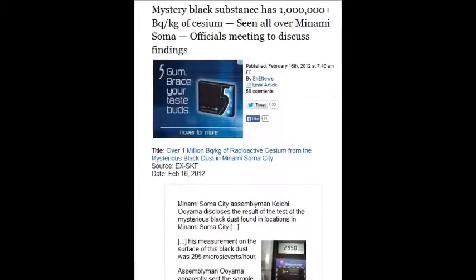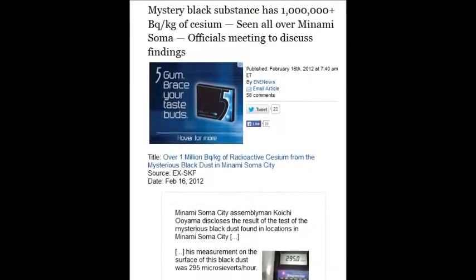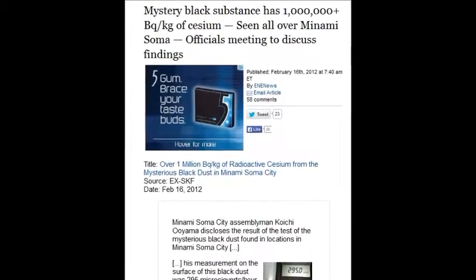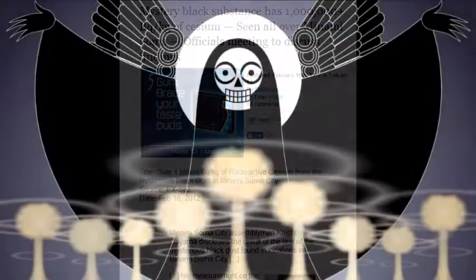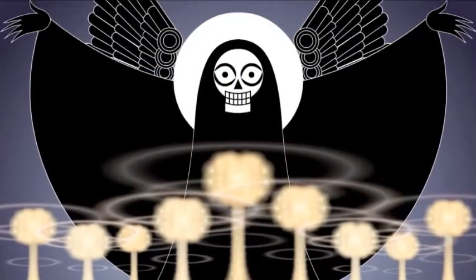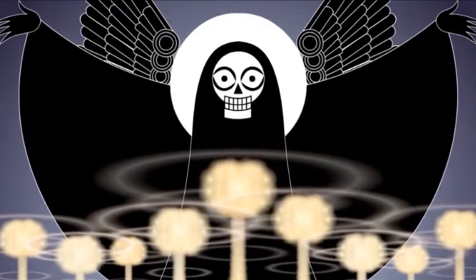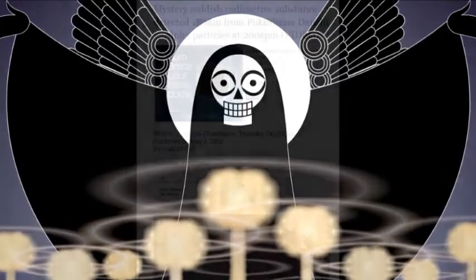A mysterious black substance was reported repeatedly, first on February 16, 2012, and seen all over Minami-Soma at one million becquerels per kilogram. All the way from there back to Fukushima and beyond has these black substances. The whole city is covered in it.